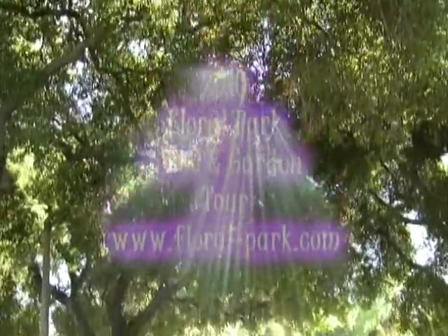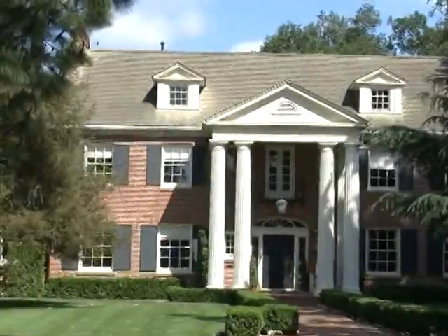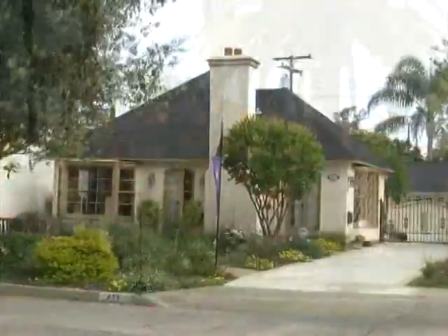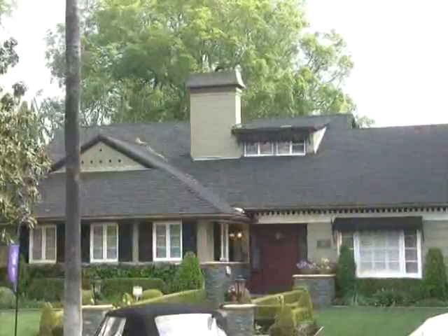Every year in April, a special neighborhood in Santa Ana has a home and garden tour. Now these are not your average homes. I'm here with top real estate expert Sandy DeAngelis from Seven Gables Real Estate. This event looks so exciting. Is it an annual event and how long have you been doing it?